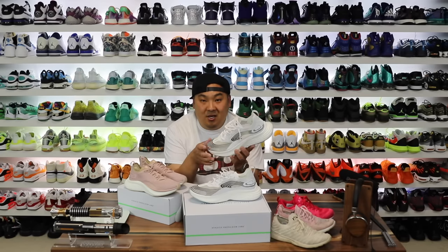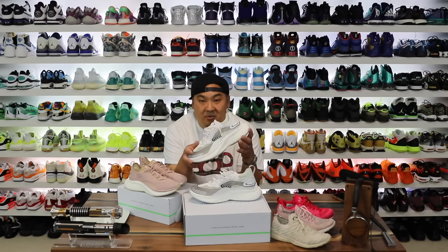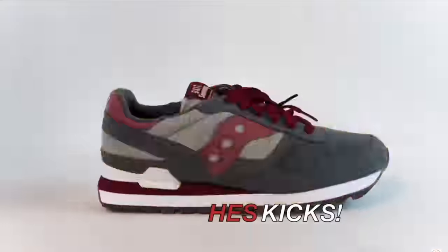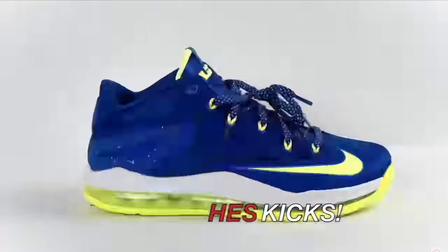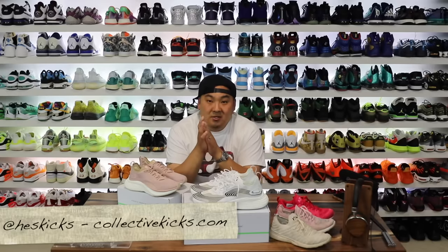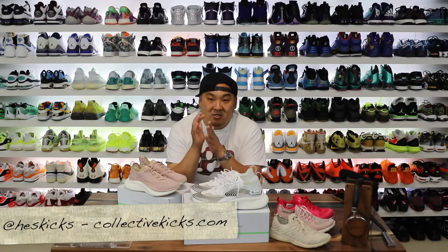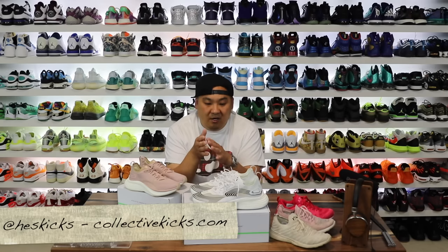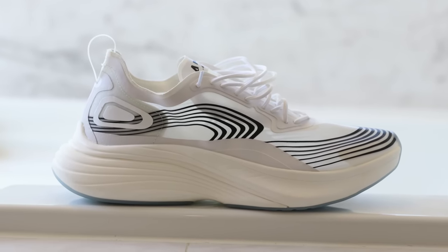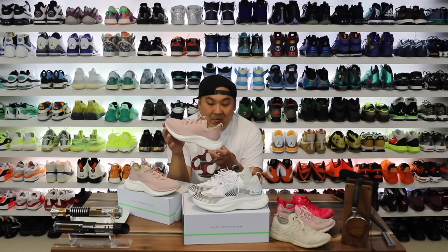In this video I'm going to give you guys a look at the Streamlined from APL and let you know my thoughts. I'm Hess here at collectivekicks.com — hopefully you guys are having a good day out there. Thank you for stopping by. If you want to buy a pair of Streamlines you can check the link in the description, it'll take you over to APL's site. Thank you APL for sending my pair over, but more importantly sending my wife a pair.